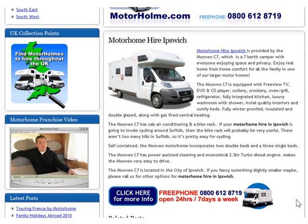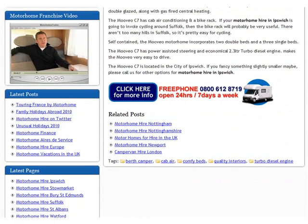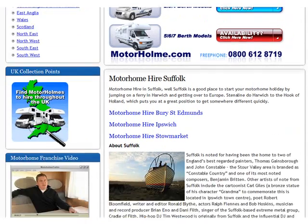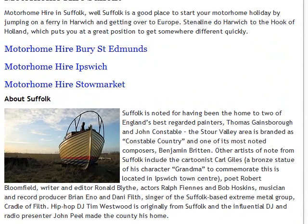Hi there, this is Rick Lomas from Motorhomesdirect.co.uk. I've been adding some motorhomes to the site that are based in Suffolk. So far we've got Bury St Edmunds, Ipswich and Stowmarket.